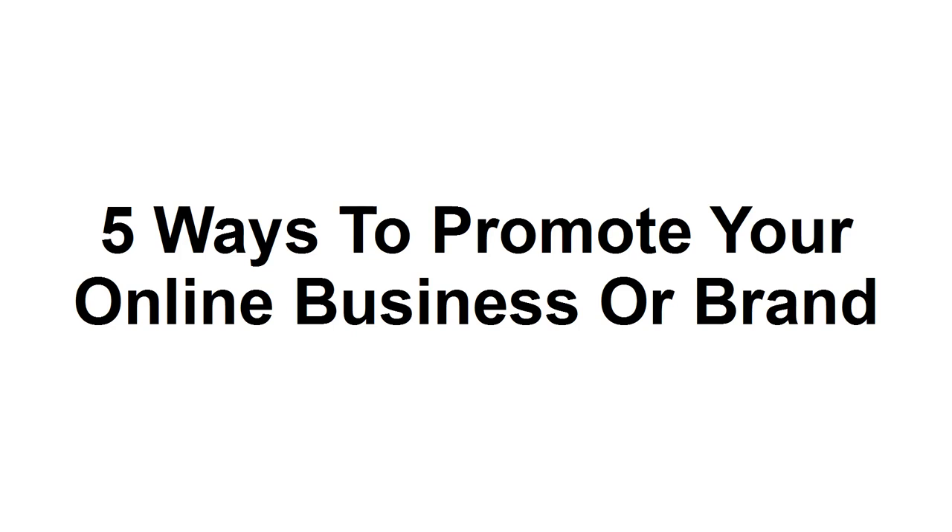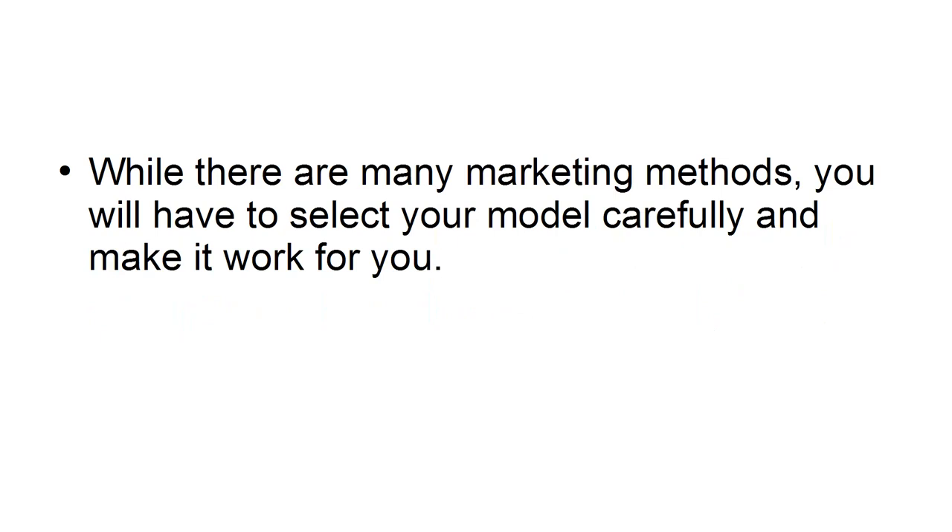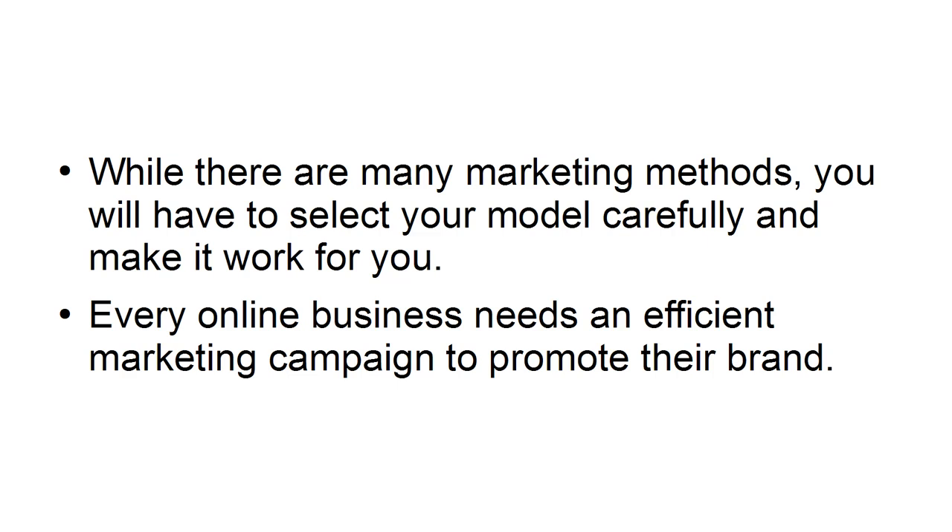In this tutorial, we are going to look at 5 of the best ways to promote your online business. While there are many marketing methods, you will have to select your model carefully and make it work for you. Every online business needs an efficient marketing campaign to promote their brand.